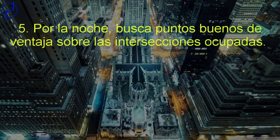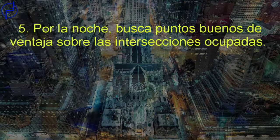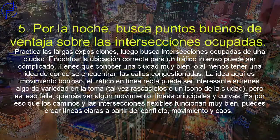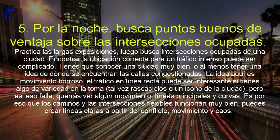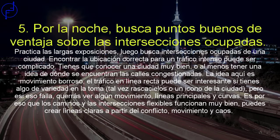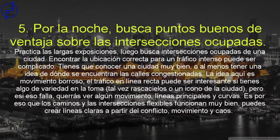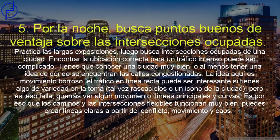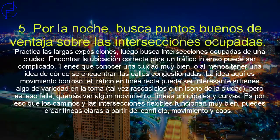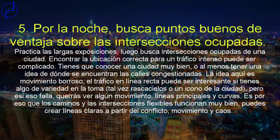Por la noche, busca buenos puntos de vigilancia sobre las intersecciones ocupadas y practica tus largas exposiciones. Encontrar la ubicación correcta para un tráfico intenso puede ser complicado: tienes que conocer una ciudad bastante bien o al menos tener una idea de dónde se encuentran las calles congestionadas. La idea aquí es el movimiento borroso. El tráfico en línea recta puede ser interesante si tienes algo de variedad en la toma, tal vez rascacielos o un icono de la ciudad cercano. Los caminos y las intersecciones flexibles funcionan muy bien, ya que puedes crear líneas claras a partir del conflicto, el movimiento y el caos.